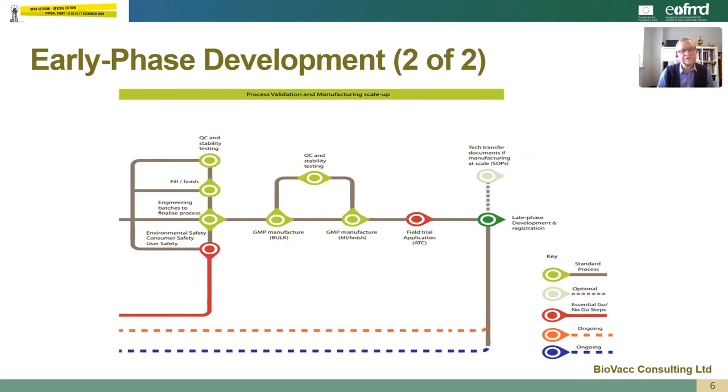During the early phase development, the pilot scale manufacturing process should be validated and scaled up to levels more reflective of the final manufacturing scale. This should eventually result in three GMP manufactured consistency batches and finished filled product that can be used in stability tests and field trials.